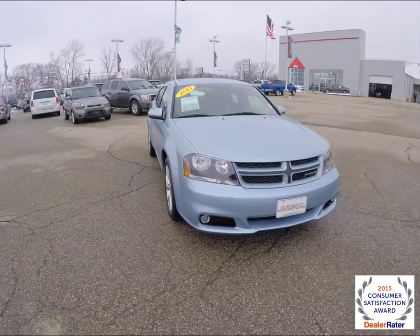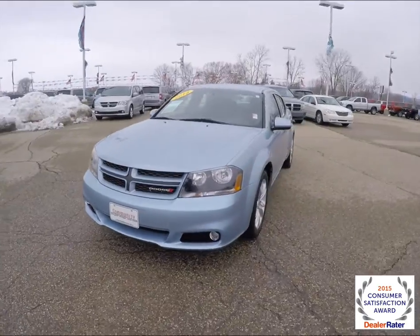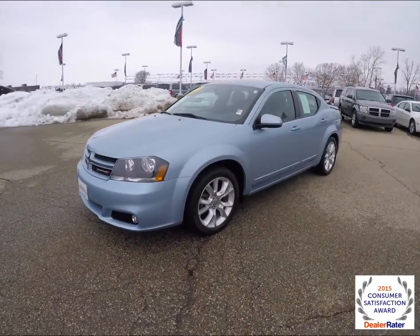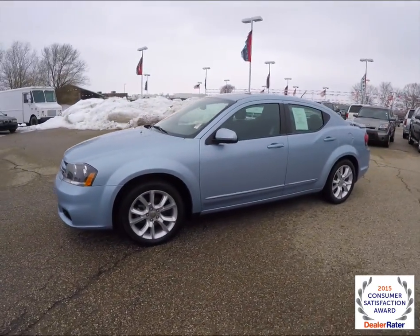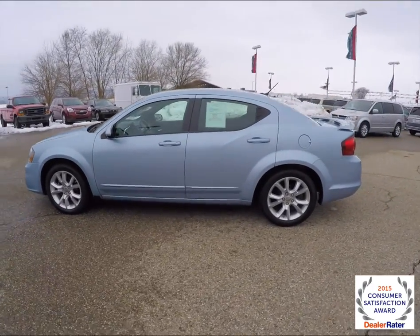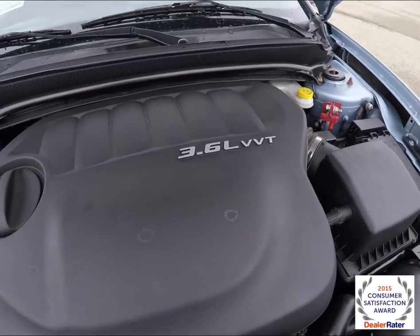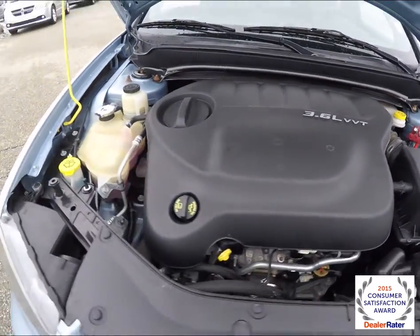Hello everyone, today we're going to take a quick walk around look at this 2013 Dodge Avenger RT. This Avenger is in crystal blue pearl coat, it has the black Z-stripe cloth and leather interior. It is powered by a 3.6 liter Pentastar V6 engine with a 6-speed auto-stick automatic transmission.